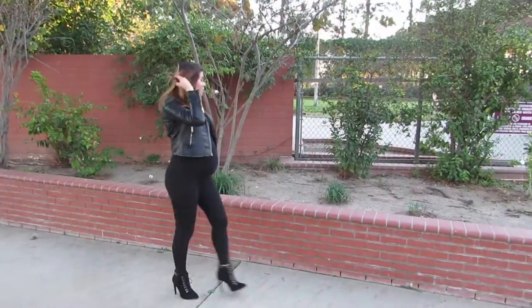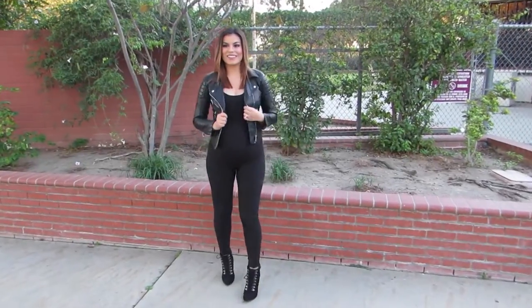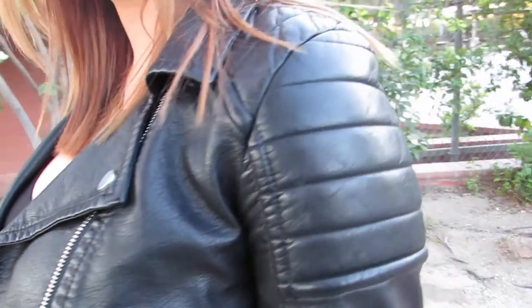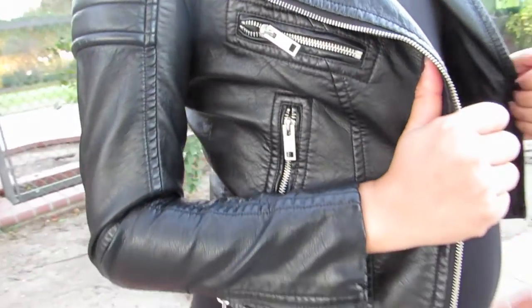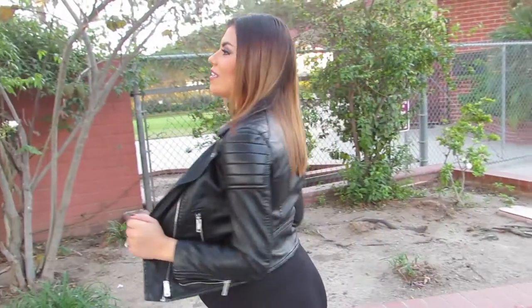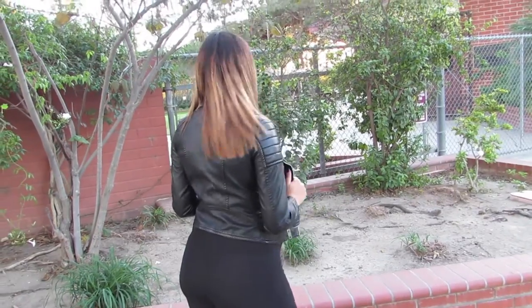This next look is definitely a nighttime look — I found it to be very edgy, very rocker chick. This jacket is from H&M; I love all the detailing it has with all the zippers. I left it with the same booties because the booties are very edgy as well, so they definitely go with the leather jacket. Perfect for a nighttime look.